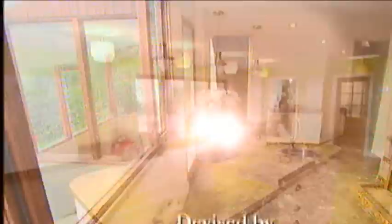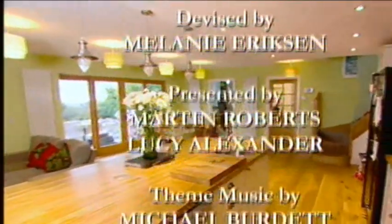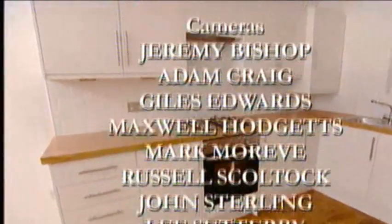There'll be lots more auction properties to show you next time on Homes Under the Hammer — join us to find out what happens when that hammer comes crashing down. Homes Under the Hammer is back on BBC One at 10am on Monday.